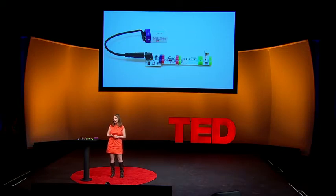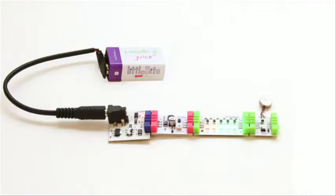Eight years ago, when I was at the Media Lab, I started exploring this idea of how to put the power of engineers in the hands of artists and designers. A few years ago, I started developing Little Bits. Let me show you how they work.